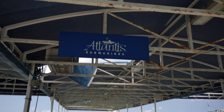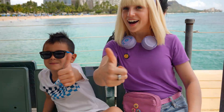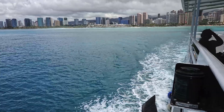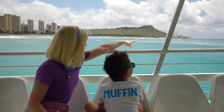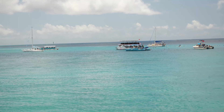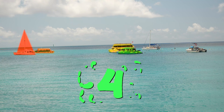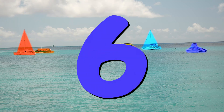Checking in! Hawaii is so beautiful! How many boats do you see? One, two, three, four, five, six — I see six boats!